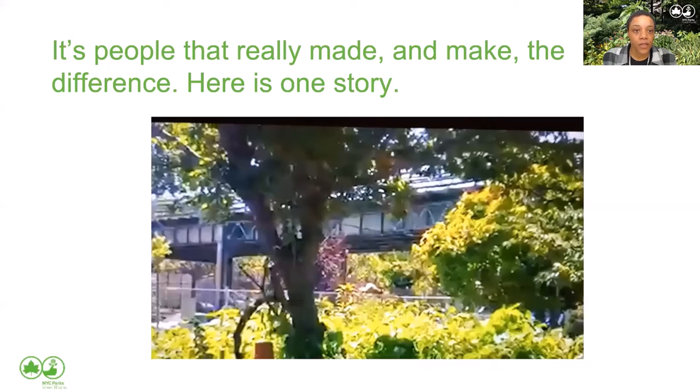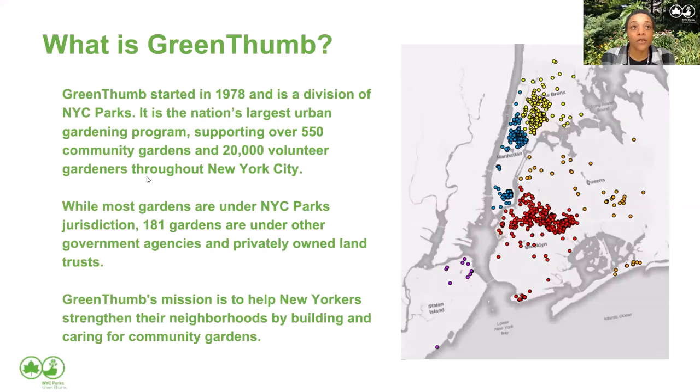Let's talk a little bit about GreenThumb. The community gardening movement was started in the community — that's why it's called community gardening. After this movement started to pick up, the city realized it had to provide support to these garden members. In 1978, the city created Operation GreenThumb, the initial division that helped support gardeners. In 1995, Operation GreenThumb joined the Parks Department and just became GreenThumb. Currently, we're the nation's largest gardening program, supporting over 550 community gardens populated by about 20,000 volunteer gardeners throughout the city.